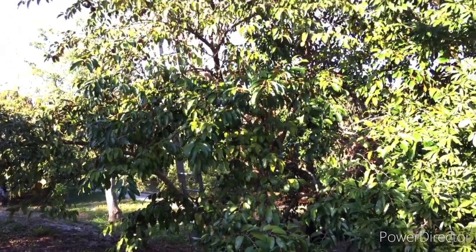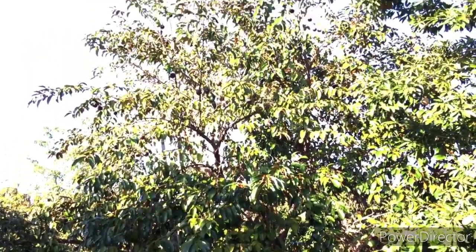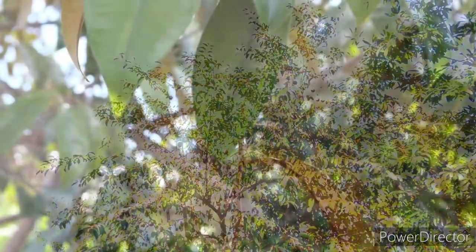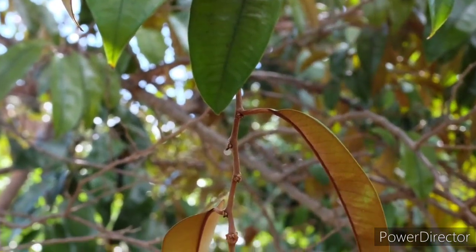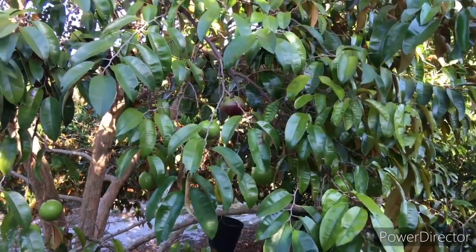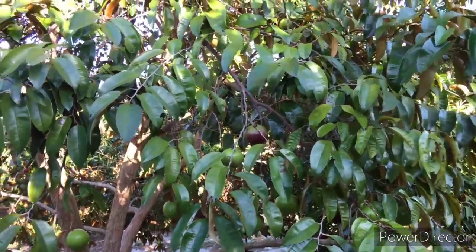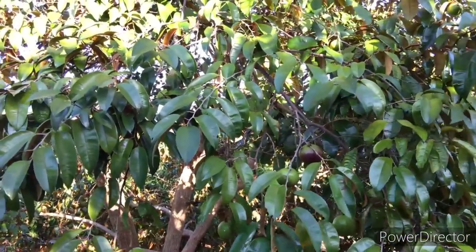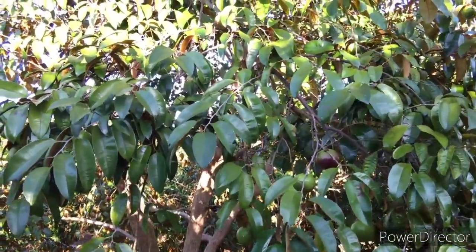Here's the Caimito tree. The tree itself has the nickname Golden Leaf Tree. The underside of the leaves are a golden color, which is especially attractive when a gentle wind ruffles through them. We try to keep our tree relatively small, but Caimito trees can grow 50 to 100 feet tall.